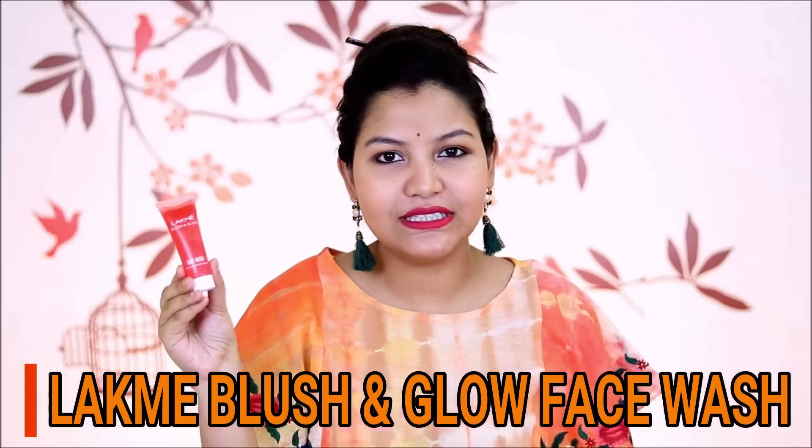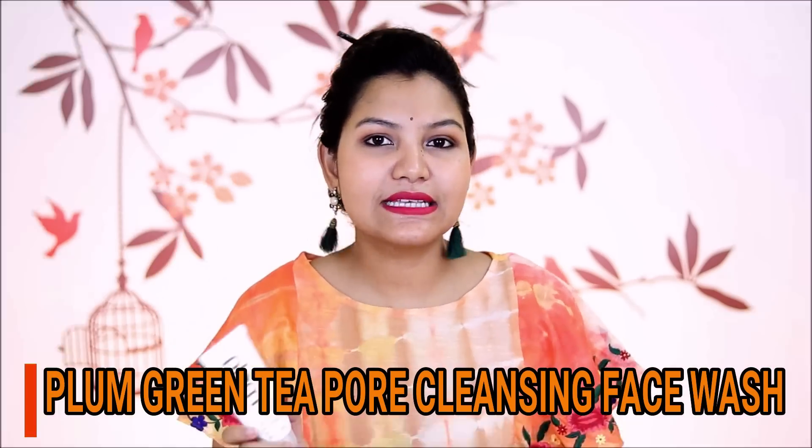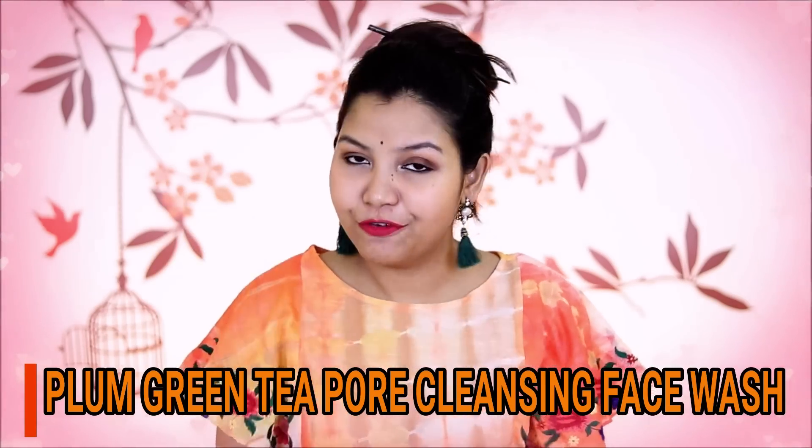First of all, let's talk about face wash. I have four options for face wash. First is Lakme Blush and Glow face wash, which is very affordable and very good for oily skin type. So if your skin type is oily, you can try it. Next face wash is Plum Green Tea face wash. If your skin type is combination or dry, you can try it completely, and if it is normal, you can try it too.